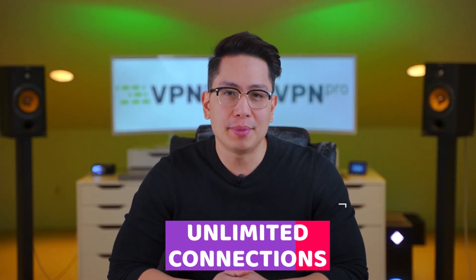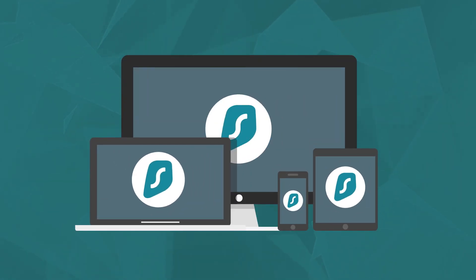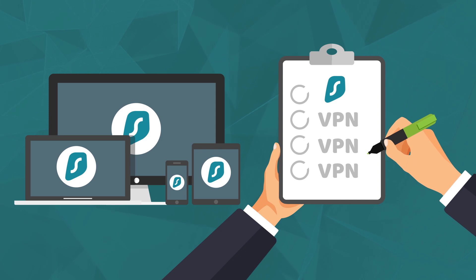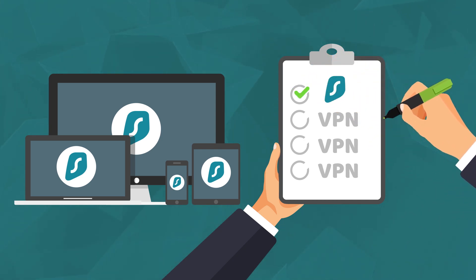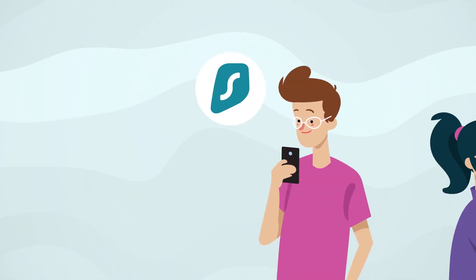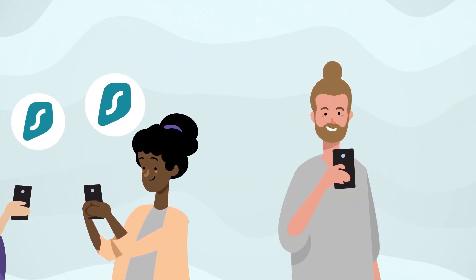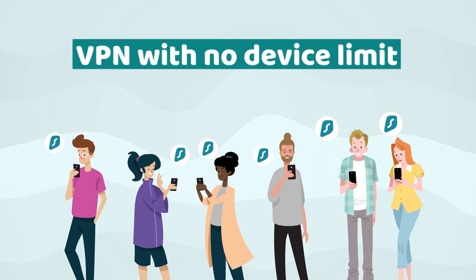Fact one: unlimited device connections. Surfshark has unlimited device connections. I could literally count the number of VPNs that can accommodate multiple devices at once, but the good news is that Surfshark is one of them. One single account is enough for your entire family and even a group of friends if you want more people to join the party. This increases the value of Surfshark VPN.